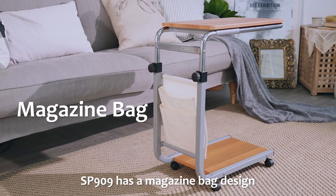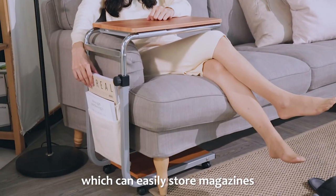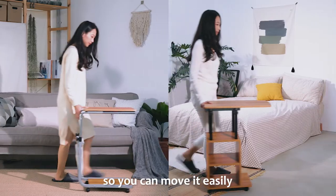SP909 has a magazine-rack design which can easily store magazines. There are four wheels at the bottom, so you can move it easily.